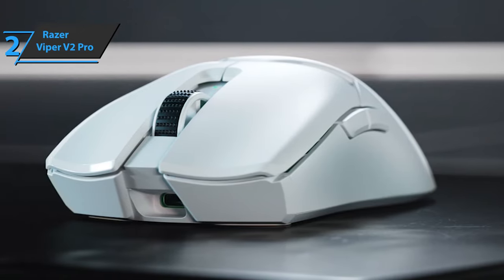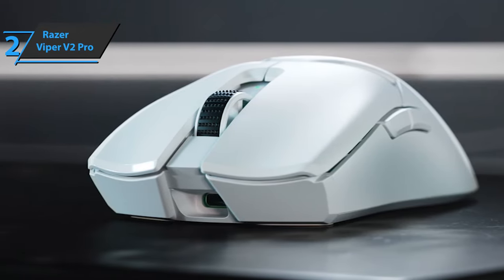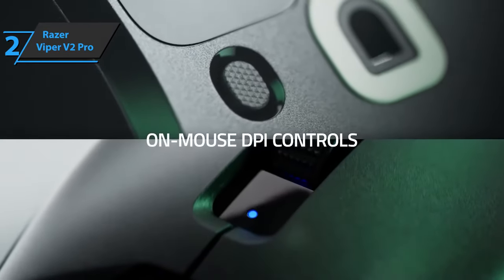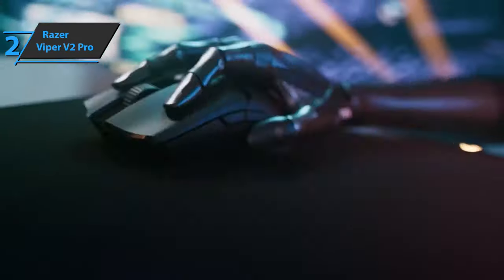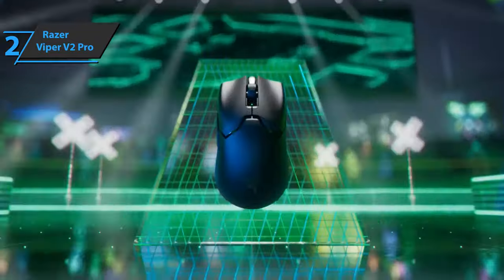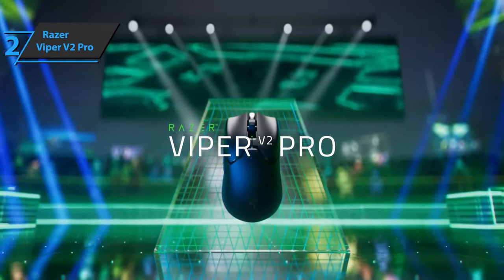One thing some users may miss is the Viper Ultimate Charging Base — there's nothing like that here. However, the box includes a cable and an adapter to connect the receiver, and it's as simple as removing the adapter and plugging in the USB-C cable when you need to charge the battery. This is a quality product, and all we can do is recommend it.